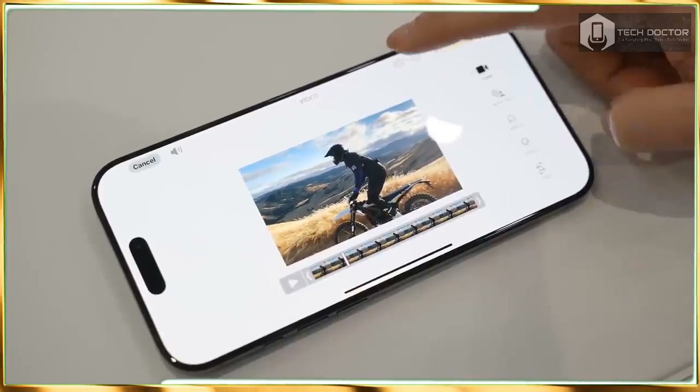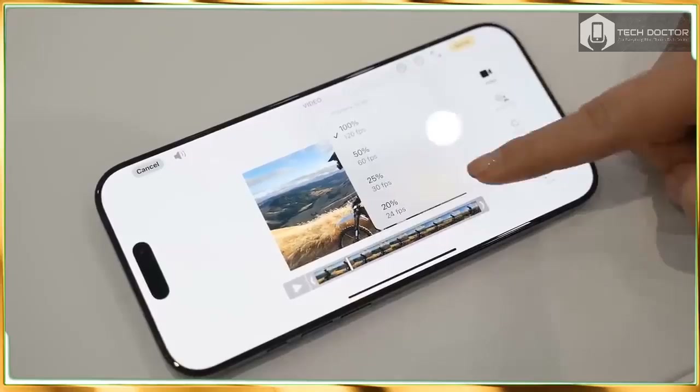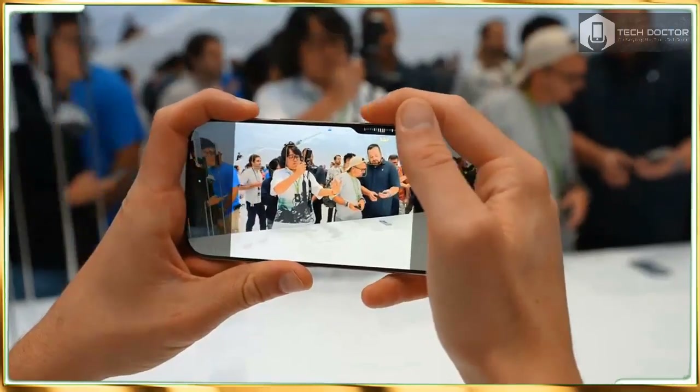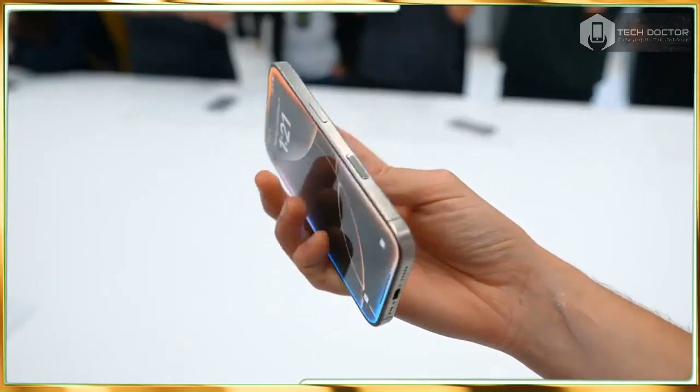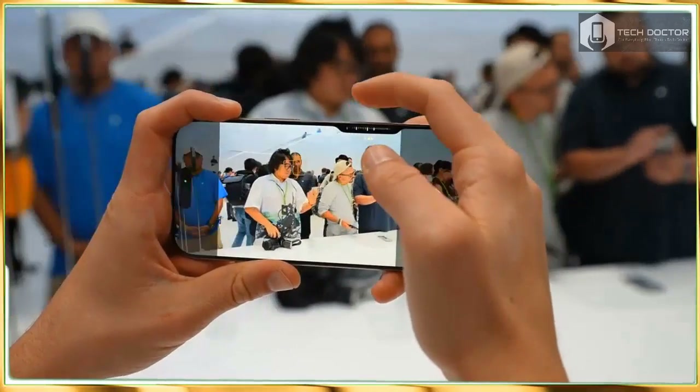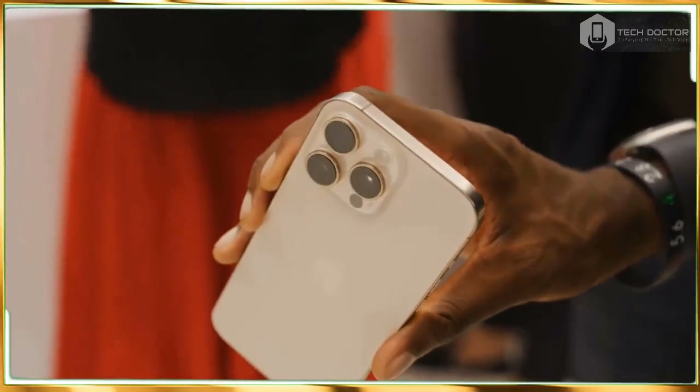And it's not much heavier. We are talking the difference between 7.8 ounces for last year's Pro Max versus 8 ounces for the iPhone 16 Pro Max. Meanwhile, at a shade over 7 ounces, the iPhone 16 Pro is just 0.4 ounces heavier than its predecessor.